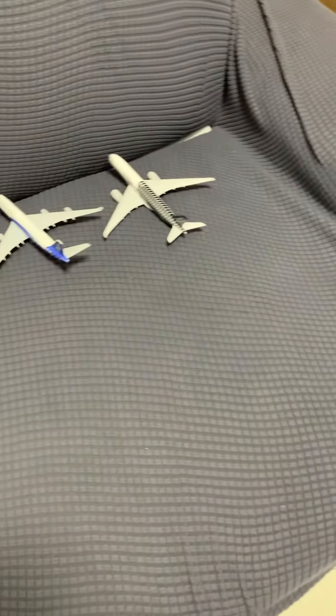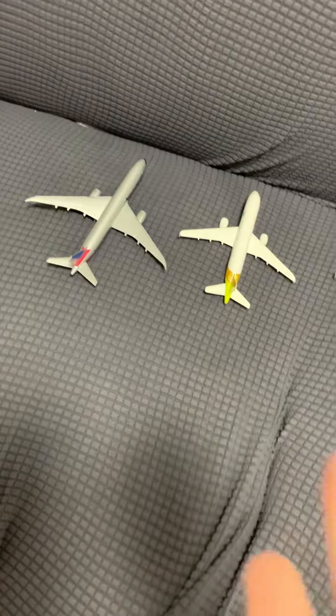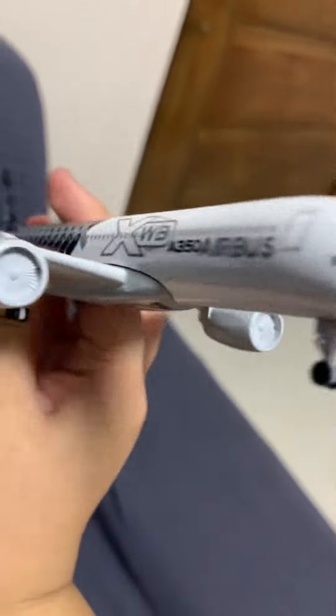Guys, this is my airport today. So let's start. First we have an Airbus A350 XWB — I showed this in our other videos, you should check it out.